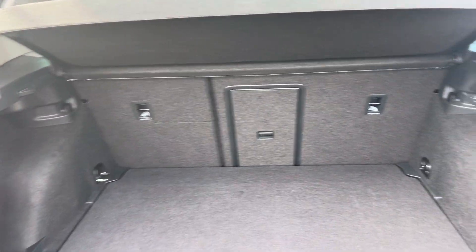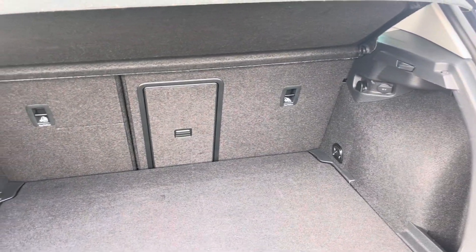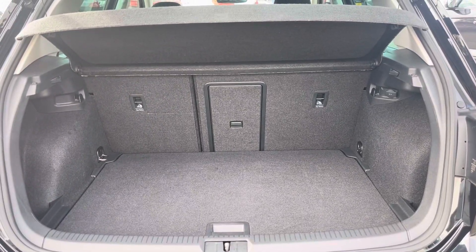Coming into the boot, you'll find the Golf offers generous space with various items, including folding rear seats, a privacy screen and shopping bag hooks.